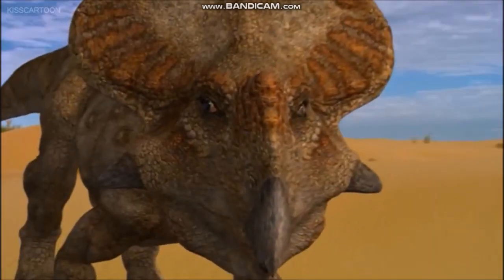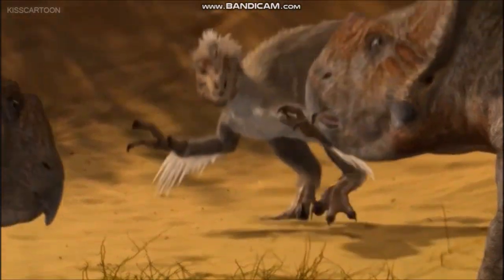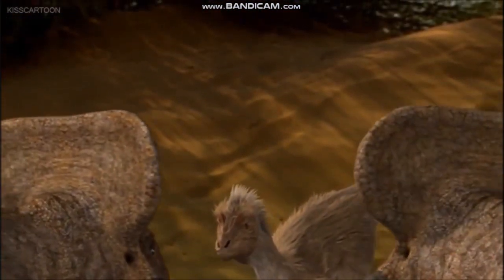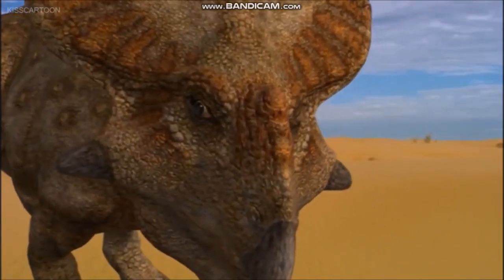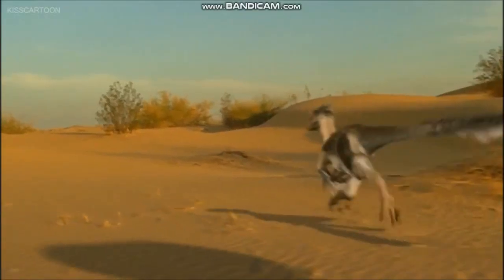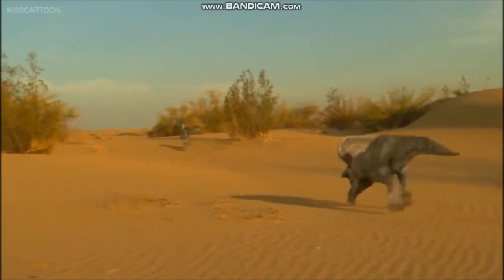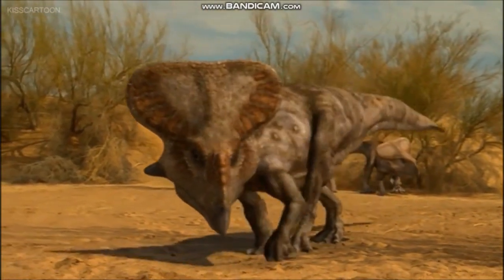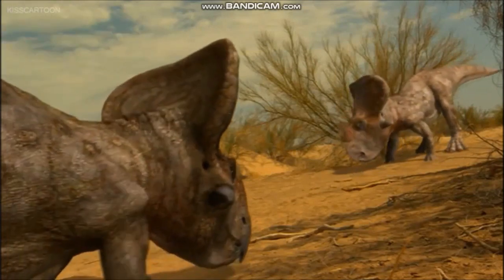The remains of Protoceratops were discovered in Mongolia's Gobi Desert by an expedition from the American Museum of Natural History in New York during the 1920s. It is one of the earliest known members of the group that contains the horned dinosaurs such as Triceratops. The name Protoceratops is rather misleading, as it has no real horns on its skull — merely low bumps of bone on the top of its nose and on its cheeks. But the bony neck frill and parrot-like beak show that it belonged to the same group as the other horned dinosaurs.